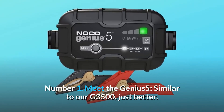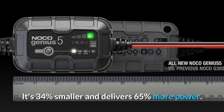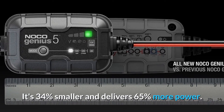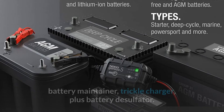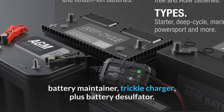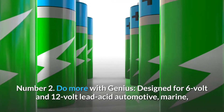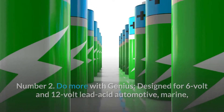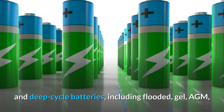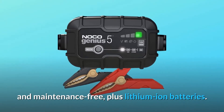What makes this product a smarter choice? Number one: meet the Genius 5 — similar to our G3500, just better. It's 34% smaller and delivers 65% more power. It's the all-in-one solution: battery charger, battery maintainer, trickle charger, plus battery desulfator. Number two: do more with Genius — designed for 6-volt and 12-volt lead-acid automotive, marine, and deep-cycle batteries, including flooded, gel, AGM, and maintenance-free.